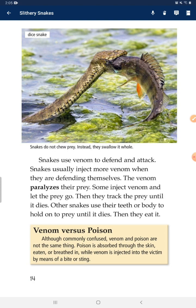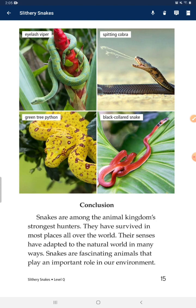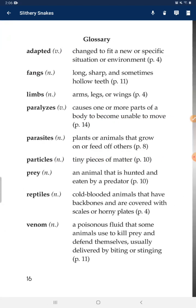Venom vs. Poison — commonly confused. Venom and poison are not the same thing. Poison is absorbed through the skin, eaten, or breathed in, while venom is injected into the victim by means of a bite or sting. Conclusion: Snakes are among the animal kingdom's strongest hunters. They have survived in most places all over the world. Their senses have adapted to the natural world in many ways. Snakes are fascinating animals that play an important role in our environment.